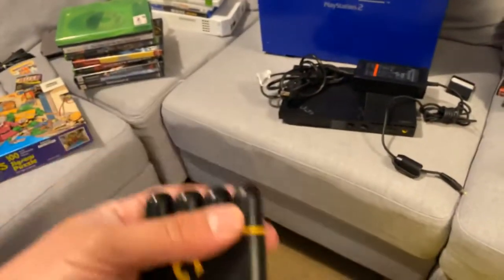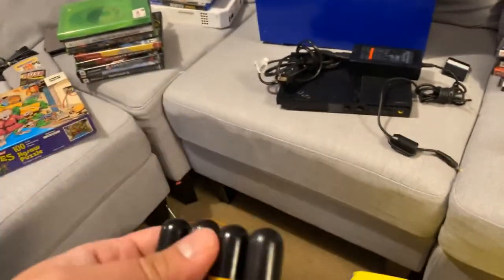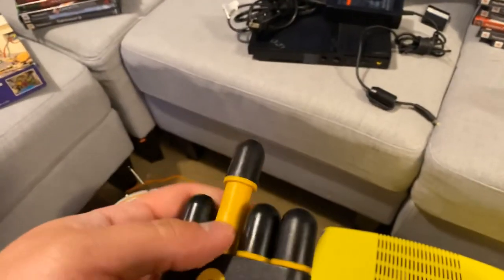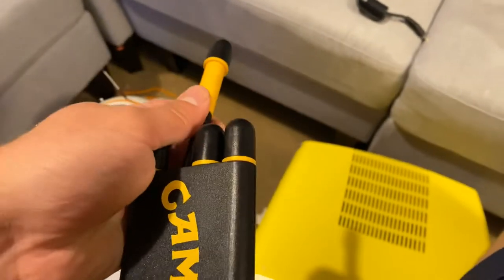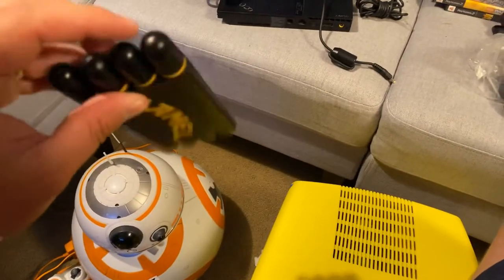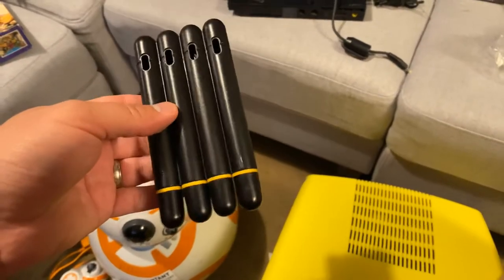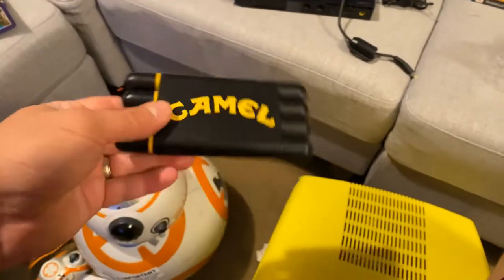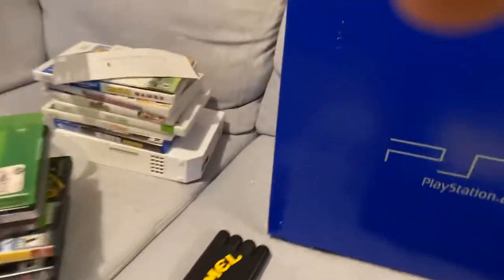At a garage sale I found this — anytime you find Camel or Marlboro promo stuff, pick it up, it usually sells well. This is a screwdriver set — it's got a Phillips head and four different screwdriver heads. I thought it was like a cigar case at first, but it's just for screwdrivers. This sells for about $12, so easy to ship and I'll make about $8 or $9 off of it.